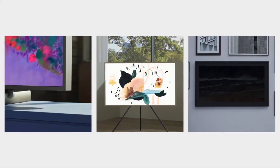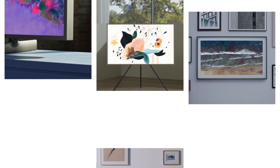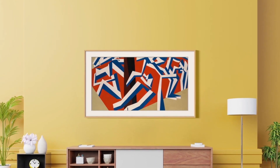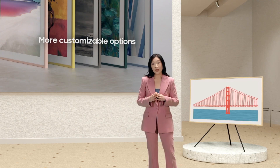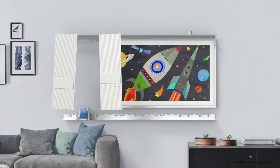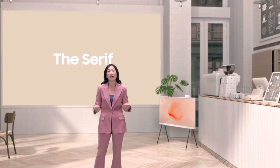This year, we're offering new ways to customize the frame itself. We're inviting you, in effect, to make your own TV. We're also offering a new way to display the 2021 Frame with My Shell.